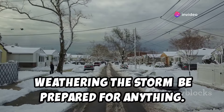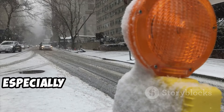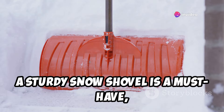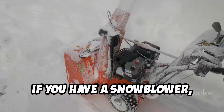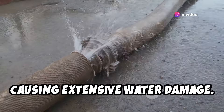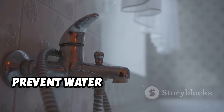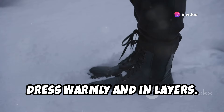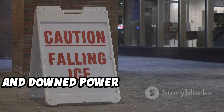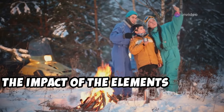Weathering the storm — be prepared for anything. When winter unleashes its fury — snow, ice, freezing rain — these elements can make life difficult, even dangerous, especially during a power outage. Make sure you have the tools you need to clear snow and ice: a sturdy snow shovel is a must-have, as is a bag of ice melt or sand for traction. If you have a snowblower, make sure it's in good working order with plenty of fuel. Protect your pipes — frozen pipes can burst and cause extensive water damage. Keep your thermostat set to at least 55°F and let your faucets drip slightly to prevent freezing. If you go outside, dress warmly in layers and wear waterproof boots with good traction. Be aware of hidden ice beneath snow and downed power lines. Being prepared for winter weather is about staying safe and minimizing the impact on your home and family.